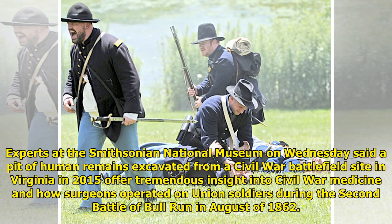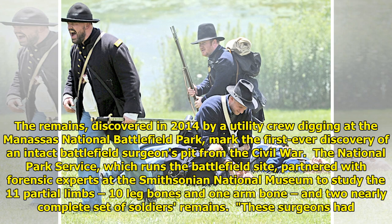Experts at the Smithsonian National Museum on Wednesday said a pit of human remains excavated from a Civil War battlefield site in Virginia in 2015 offered tremendous insight into Civil War medicine and how surgeons operated on Union soldiers during the Second Battle of Bull Run in August of 1862. The remains, discovered in 2014 by a utility crew digging at the Manassas National Battlefield Park, mark the first-ever discovery of an intact battlefield surgeon's pit from the Civil War.